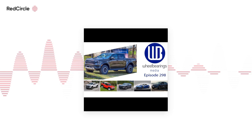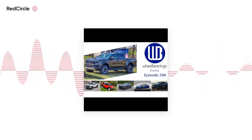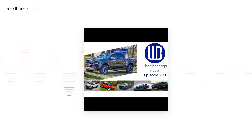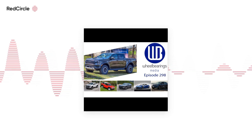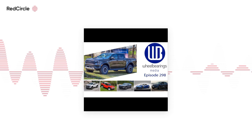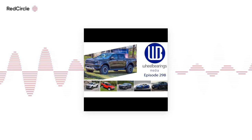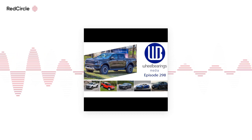Some of the voice control stuff works pretty well. If you want to adjust the temperature, you can say 'Alexa, set the temperature to 72' — or whatever you're comfortable with. Rivian uses Alexa voice services for voice control, which in my experience was kind of hit and miss. It works well sometimes, but navigation it has trouble with.